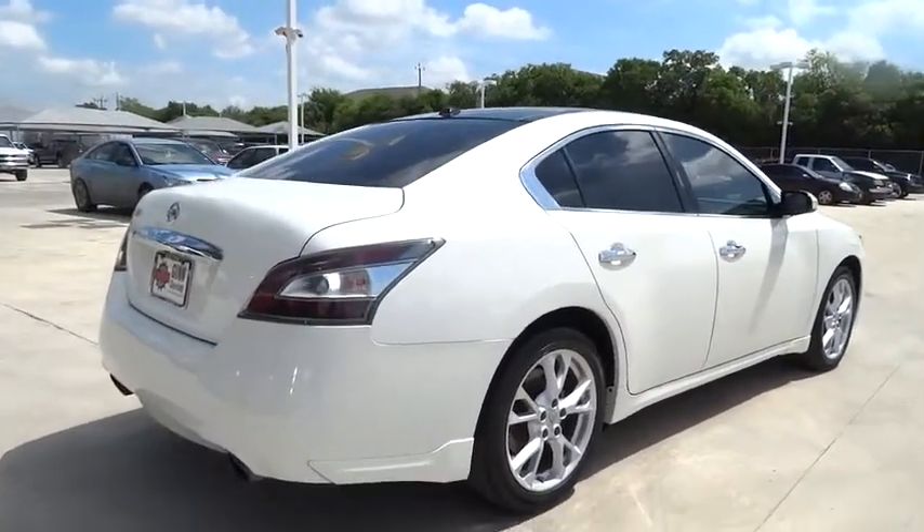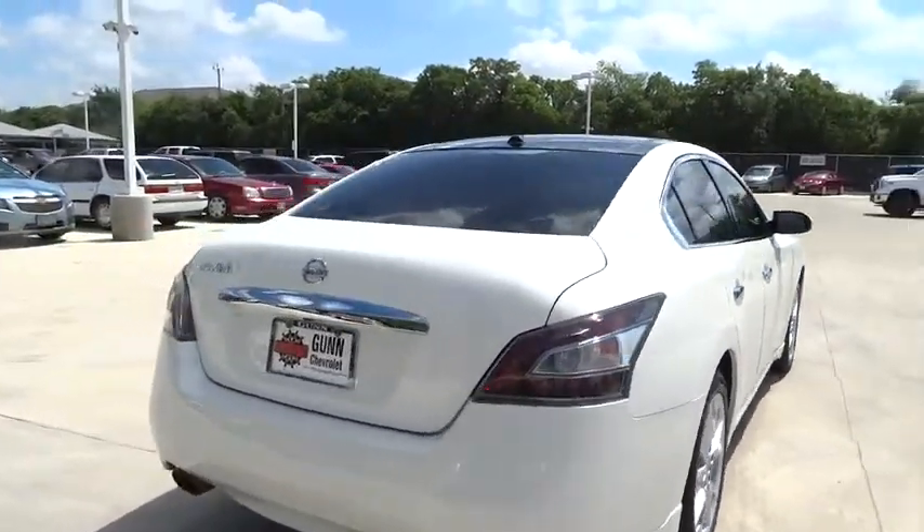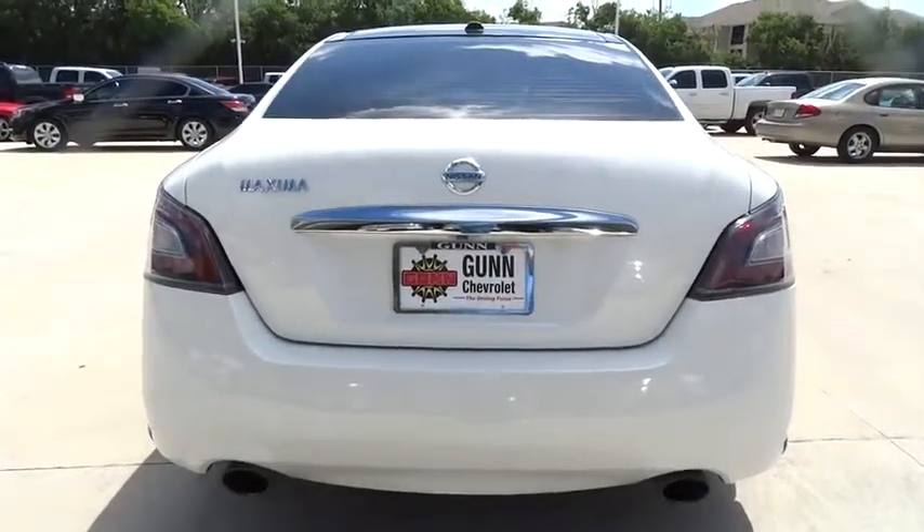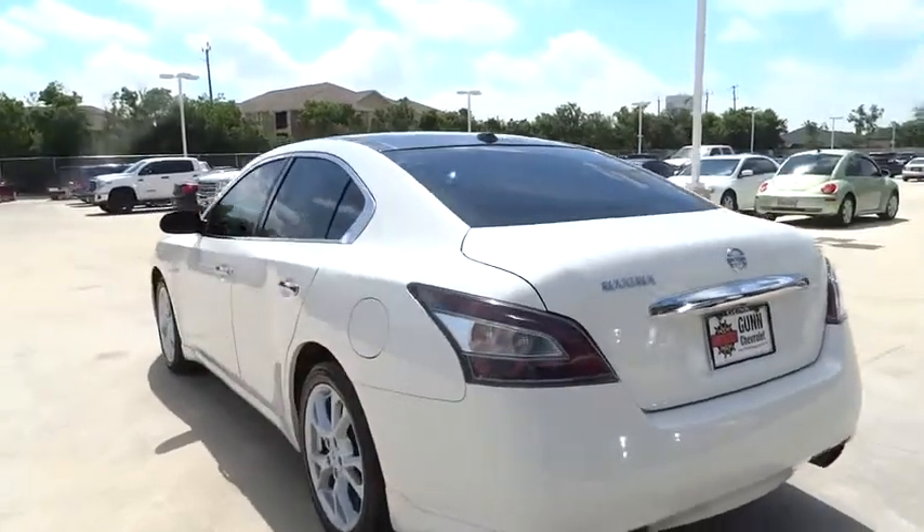CD changer, power passenger seat, steering wheel audio controls, Bluetooth, leather-wrapped steering wheel, moonroof, adjustable steering wheel, driver airbag, power steering.